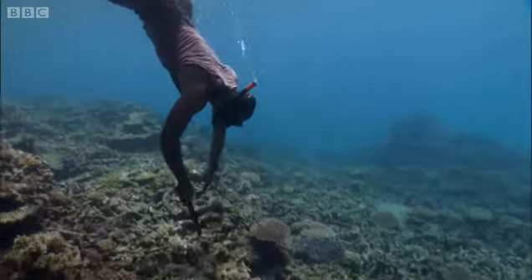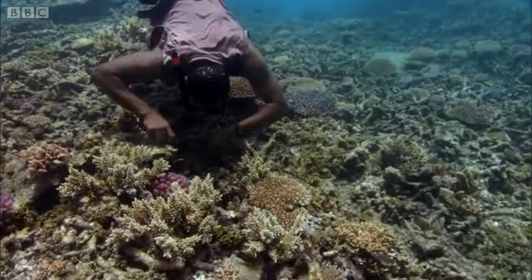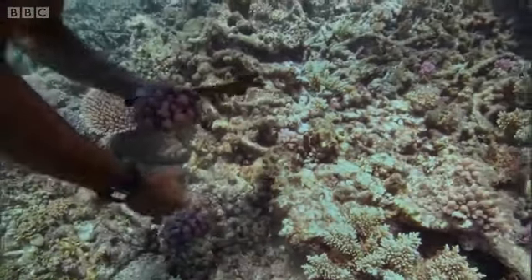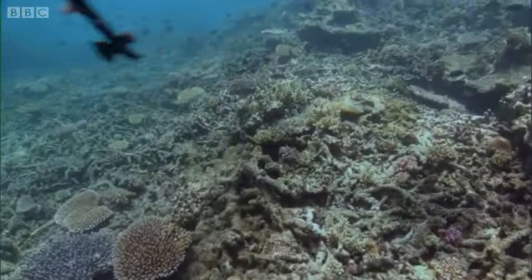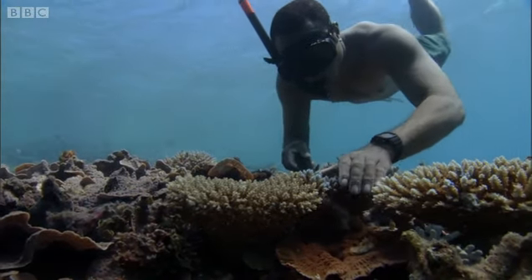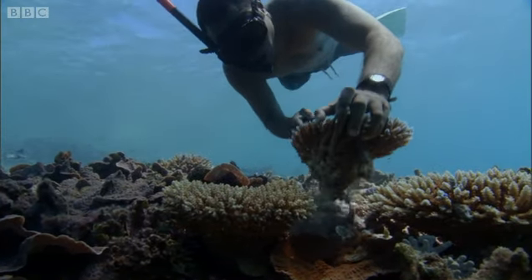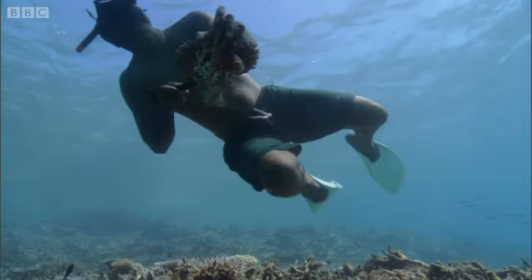The coral gardeners monitor the reef, looking for corals that need a helping hand. Despite all this real estate, many corals end up clustered together. Crowded out, they will eventually die. So the gardeners uproot them, creating more space for some and giving the uprooted ones a fresh start.